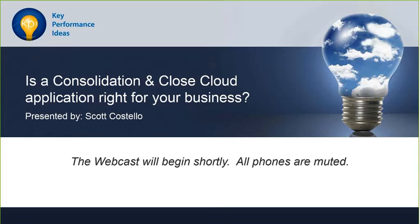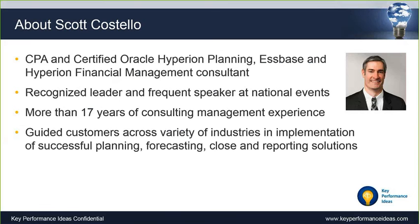Good afternoon, everyone. I'm Greg Ullman with Key Performance Ideas, and I would like to welcome you to our webinar, Oracle's New Consolidation and Close Cloud Application. Today's webinar will be presented by Scott Costello. Scott is the Director of Cloud EPM for Key Performance Ideas. He is a CPA and is a Certified Oracle Hyperion Planning, S-Space, and Hyperion Financial Management Consultant.